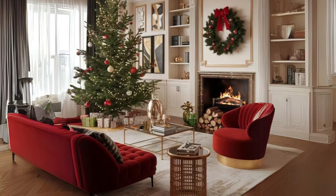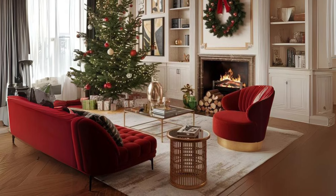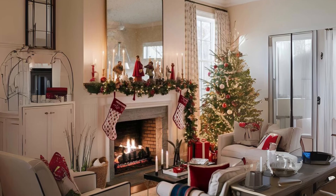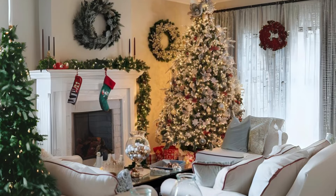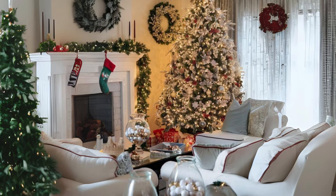Welcome! Today we're diving into timeless Christmas living room decor ideas. These styles offer a classic warm touch for the holiday season, perfect for creating a festive atmosphere without going over the top. Whether you're aiming for a traditional red and green palette or prefer soft neutrals with subtle elegance, we'll cover options to make your living room feel like the heart of Christmas.